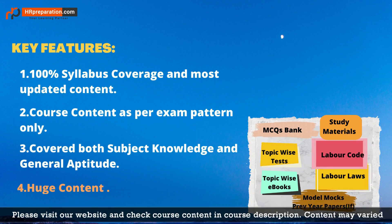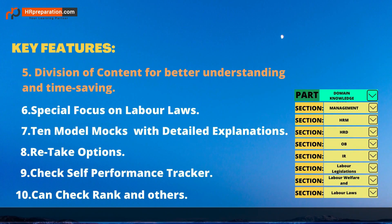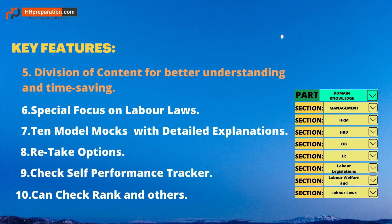We provide huge content in terms of ebooks and test series. A huge MCQs bank helps you practice more and understand subjects and concepts in detail. Model mocks give real-time exam experience. One of the best features is the division of content into parts, sections, and topics — this reduces stress, as you can pick up topics in any order as per your priority, saving time and increasing confidence.